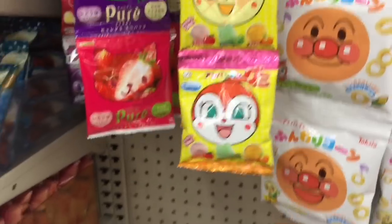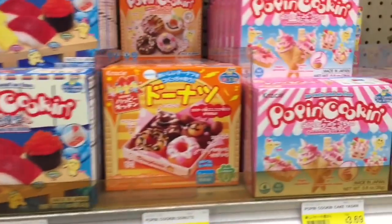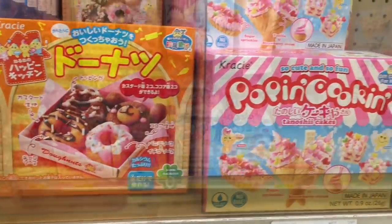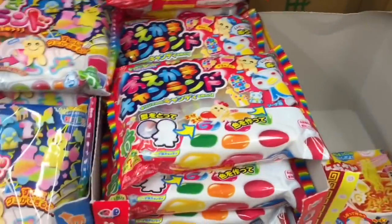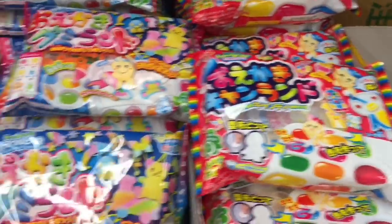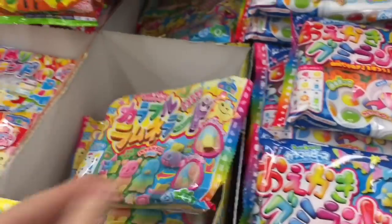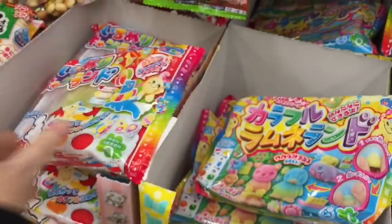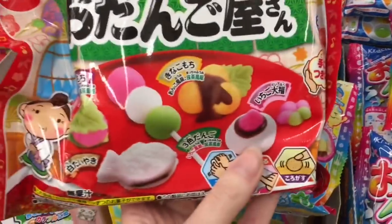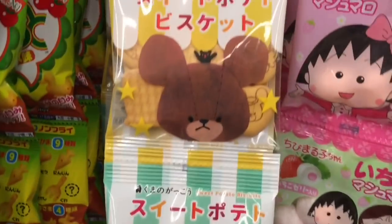I thought I'd give you a tour since a lot of these things are now available in the United States, which is awesome. I think I want to do a Daiso video too because Daiso has a lot of snacks as well. And here's some more candies — I absolutely love the packaging on all these items. That is another alluring thing about Japanese products: the packaging is awesome. So colorful. A lot of these are little candy molds — cute little cookies and biscuits, so many yummy items.